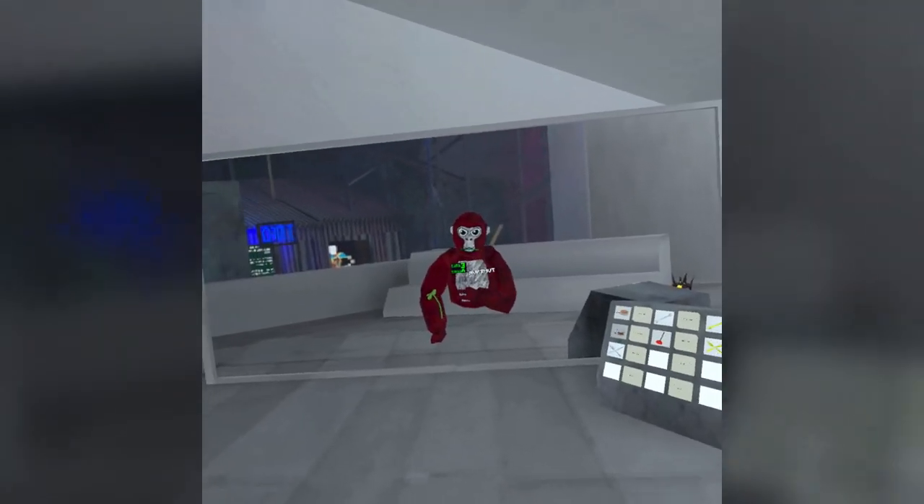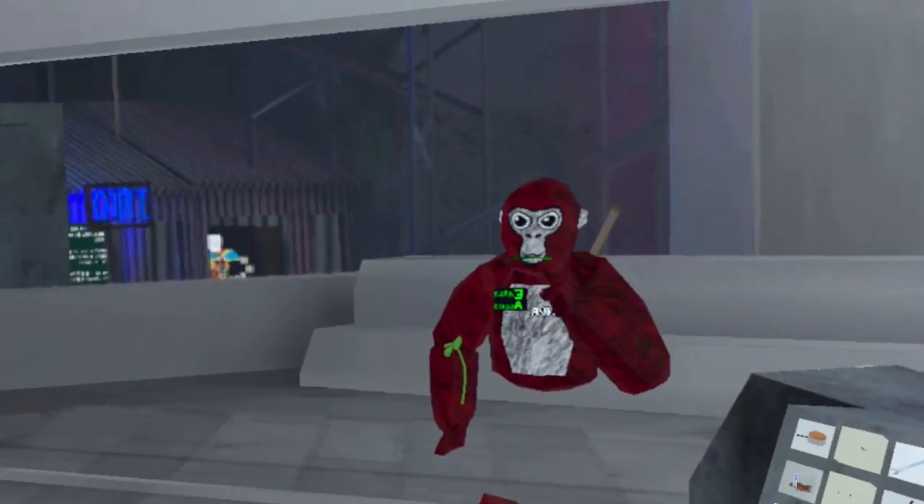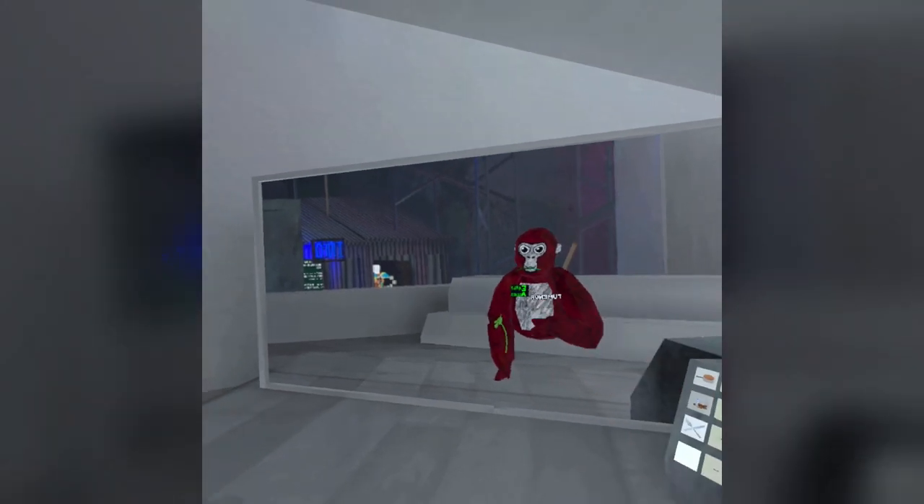Hello guys, in today's video I'm going to be showing you how to get a deep voice like Yummy in Gorilla Tag.